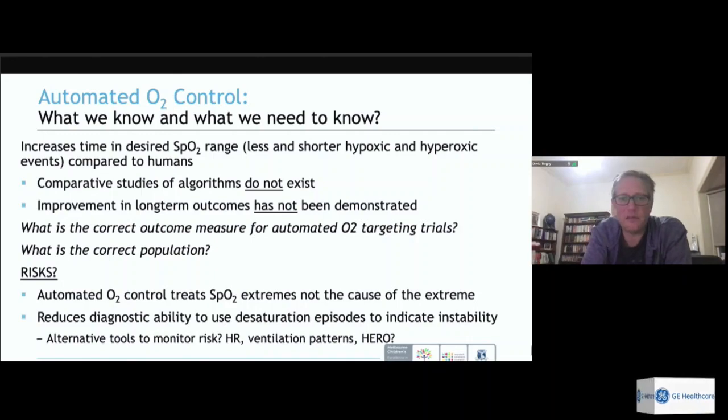Moving to questions: there is a question about higher mortality in the lower SpO2 group and higher ROP in the higher group. Yes, that is correct — there is higher mortality in the lower group. In the higher group (91–95%), there was a higher rate of ROP requiring treatment. This is part of the ethical conundrum: what is the worst outcome to deal with?